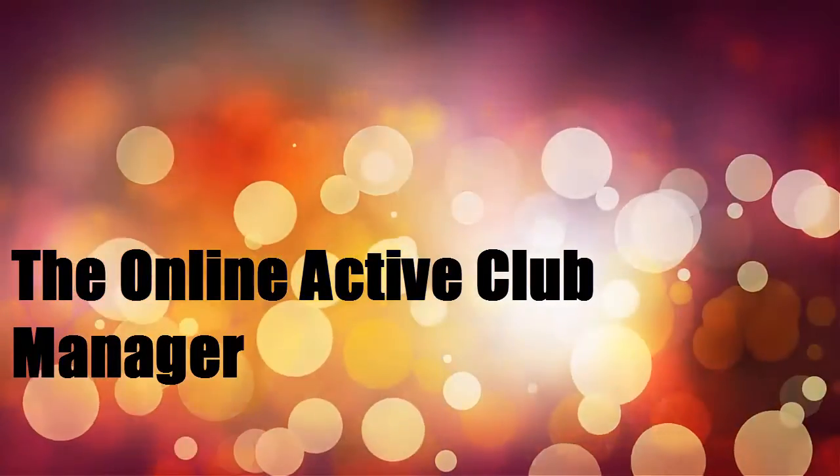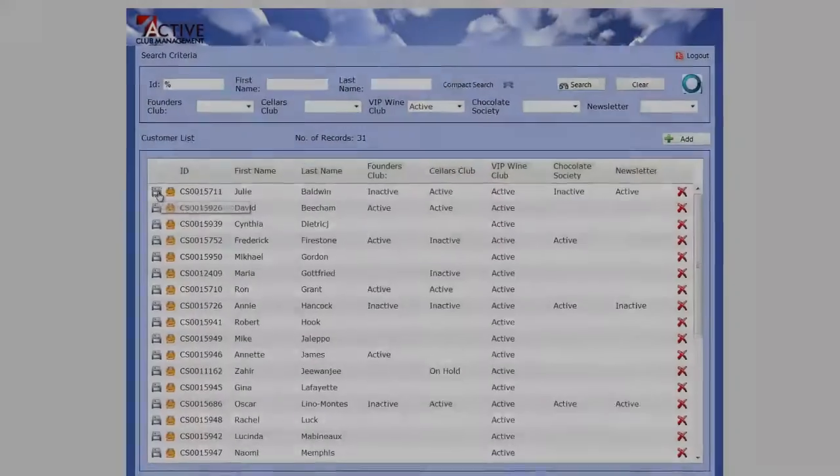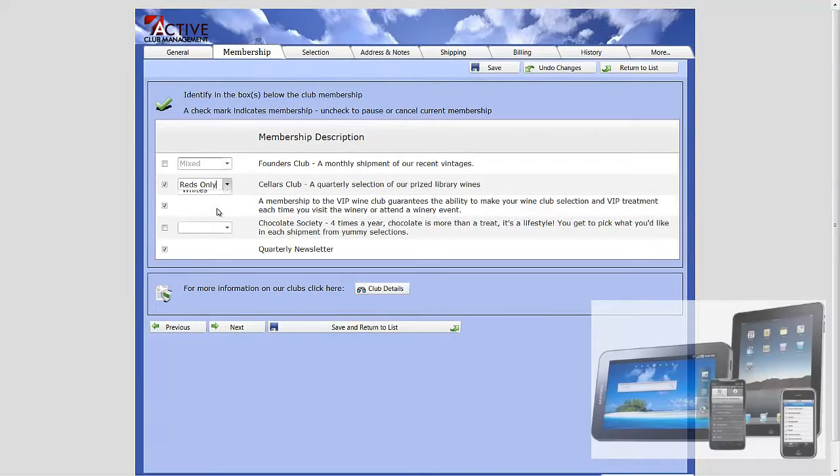To make your job more flexible and to make it easier for others to help you, the online Active Club Manager allows you and your staff to update your club members' information anytime, from any internet browser, on any computer or tablet.